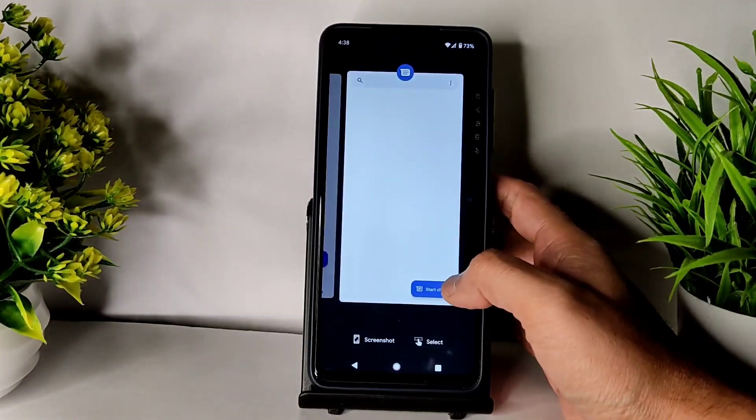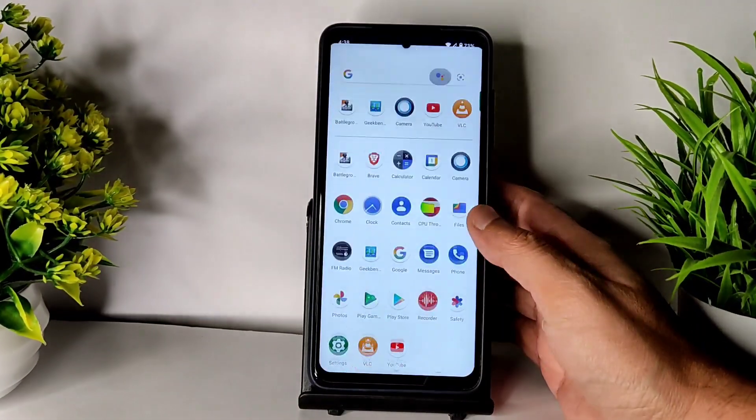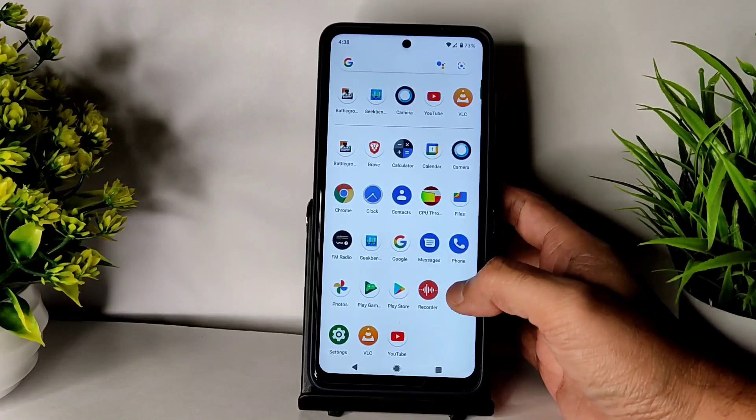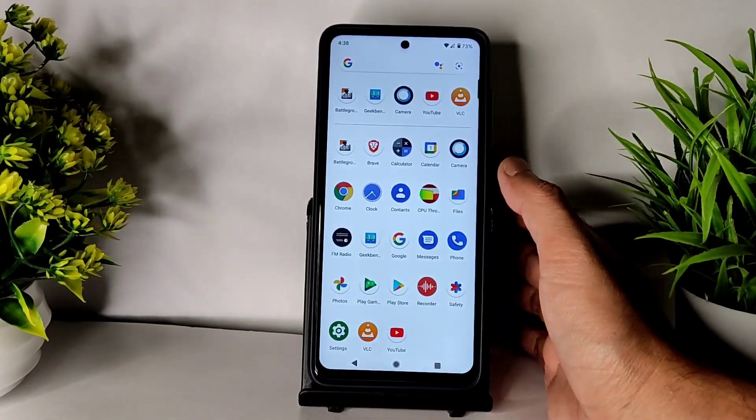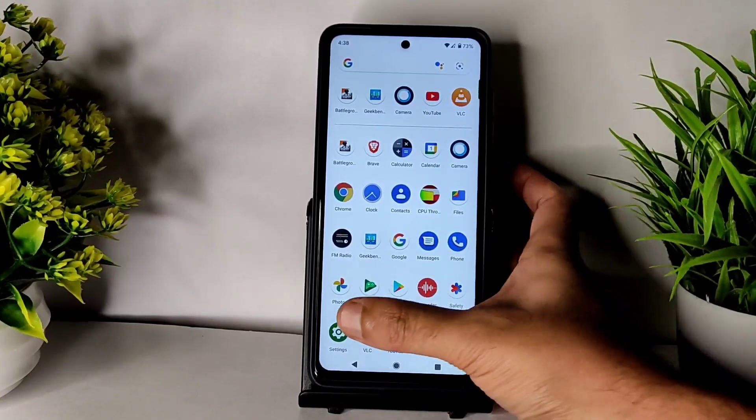Do comment down below which is your favorite feature in Android 11, and if you are using this ROM as a daily driver also comment your experience so others will understand the performance. Also, Google Photos gives you unlimited storage — no problem regarding that.